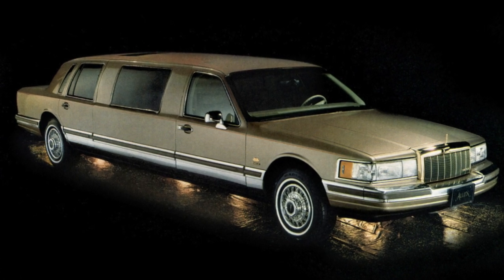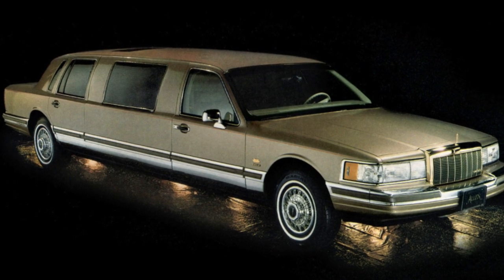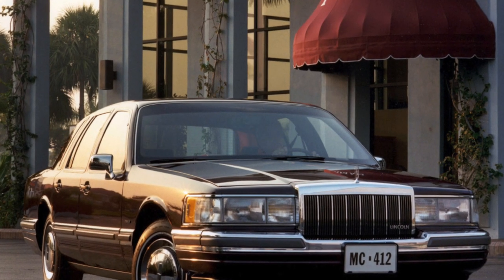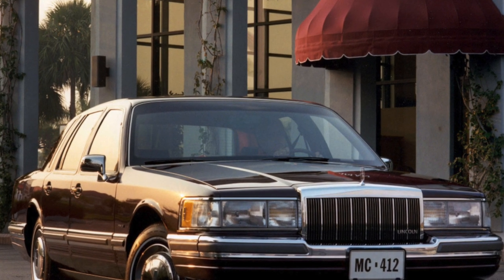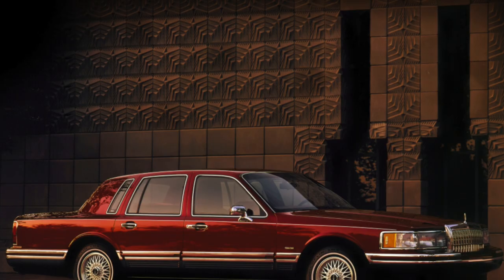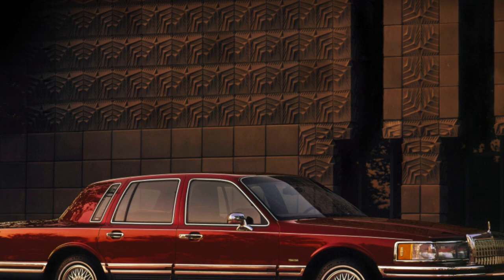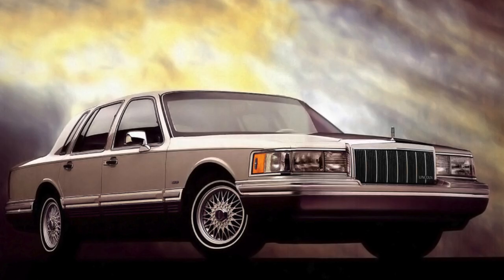Lincoln Town Car — it is impossible to confuse with any other car. Its appearance immediately suggests that it is a purebred American. Just look at this impressive length, a huge hood, and an abundance of chrome trim. When such a colossus appears in the rearview mirror of your subcompact car, gleaming in the sun, you want to give way quickly.